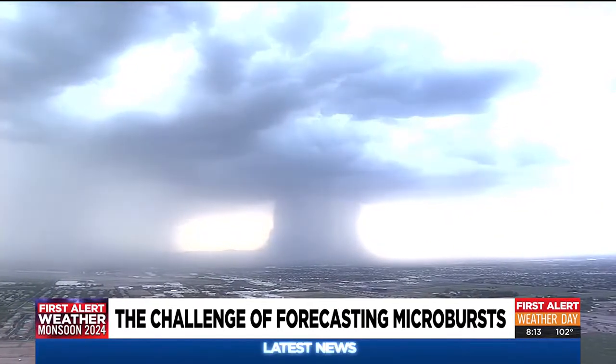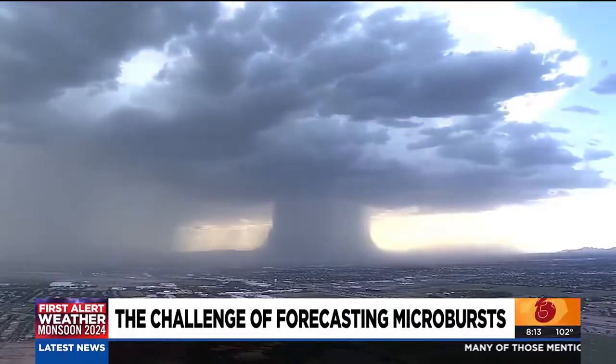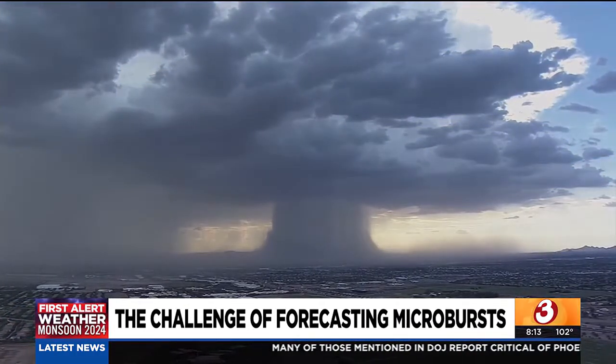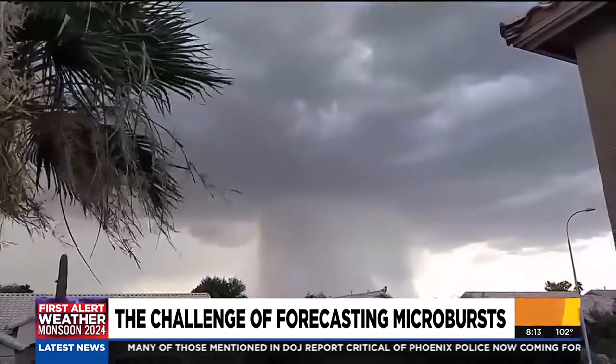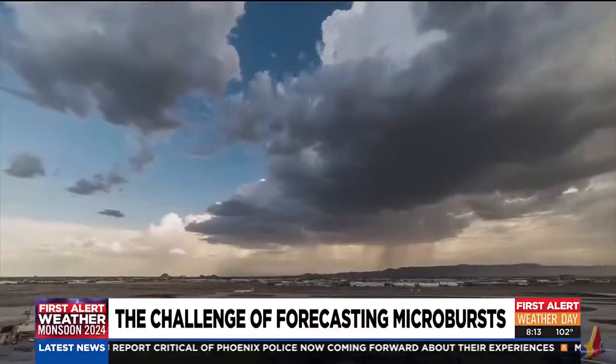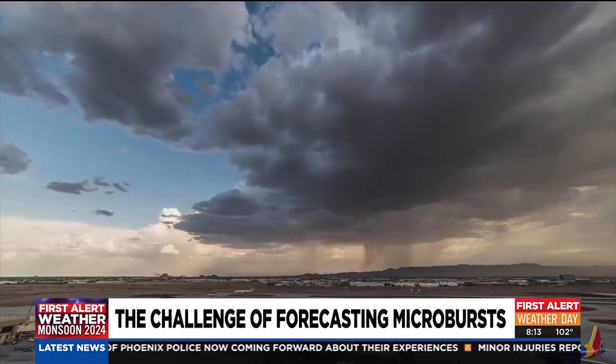In July of 2016, the Arizona Family News Chopper recorded this rain bomb over South Phoenix. It's estimated the storm produced winds in excess of 115 miles an hour. Local streets were flooded, dozens of homes were damaged, and there was a 30-minute ground stop at nearby Sky Harbor Airport.